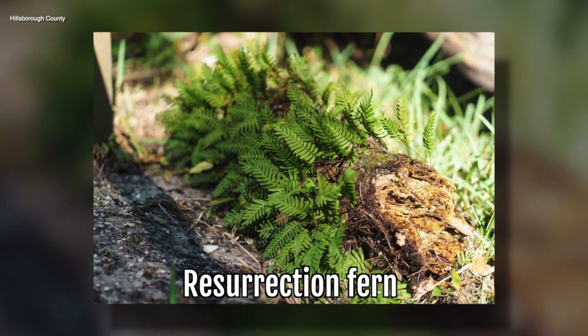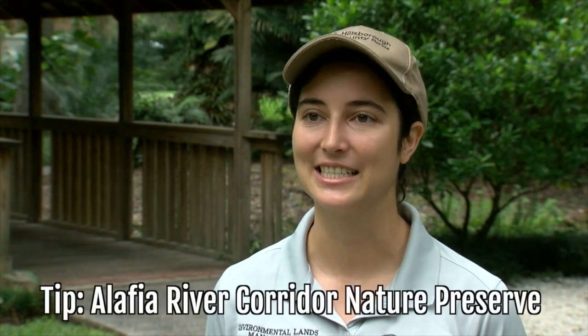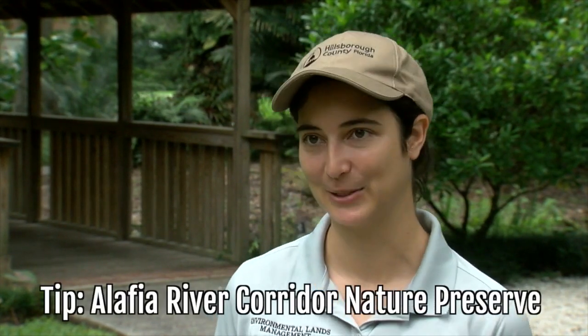The leaves are pinnatifid, which means essentially feather-like. Resurrection fern can be found in wet to dry hammocks. One place that would be great to see this plant is Alifaya River Corridor Nature Preserve.